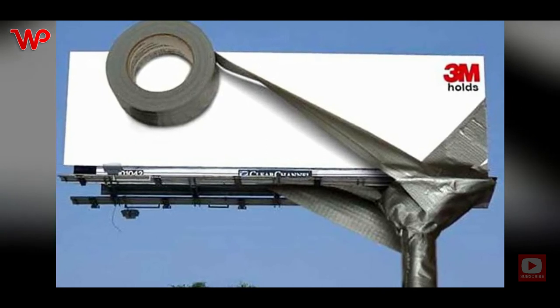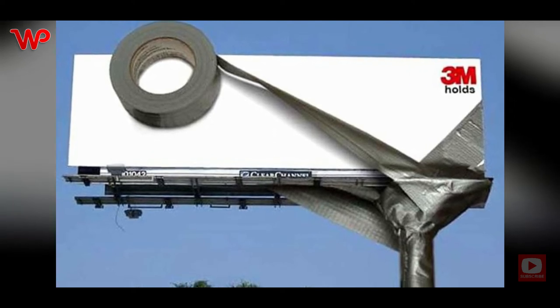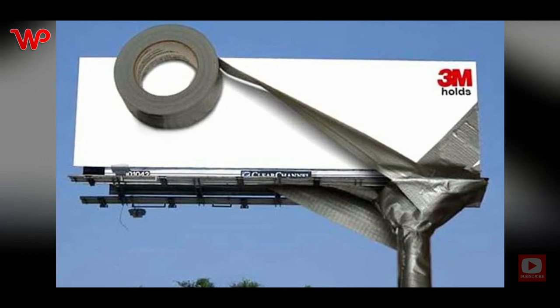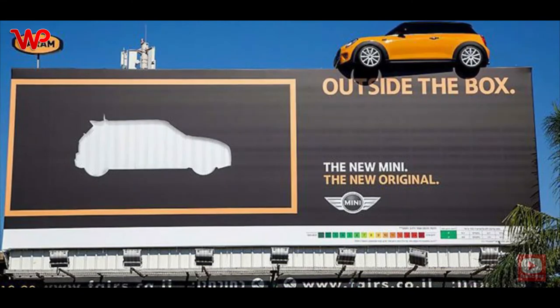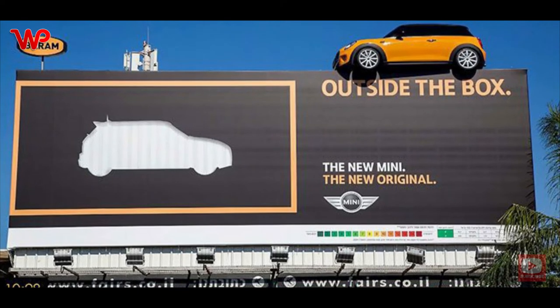Without 3M tape, this billboard would have fallen and crashed into the ground. Thanks to the strength and durability of 3M tapes, it managed to remain standing regardless of the weather. That's exactly what 3M wants people to think and feel when they see the billboard.